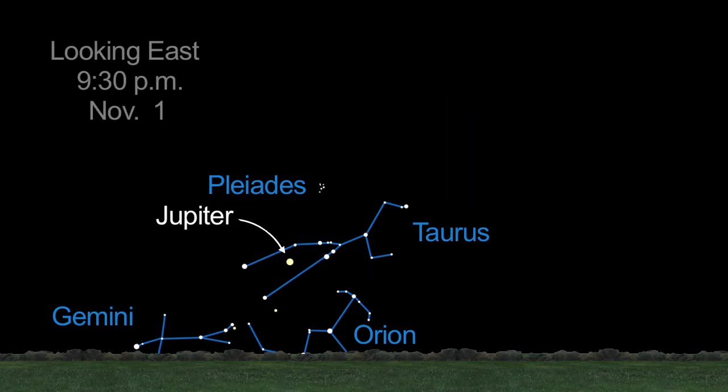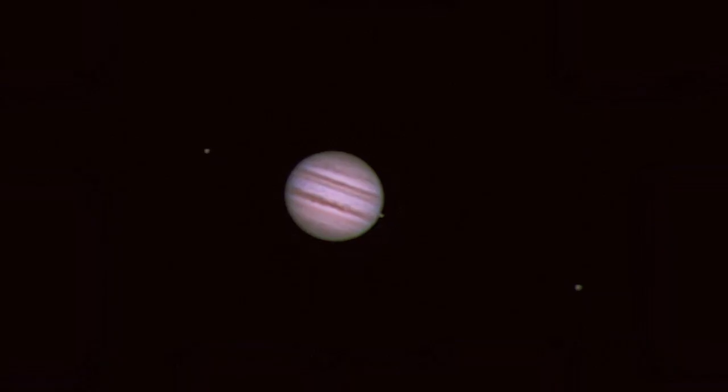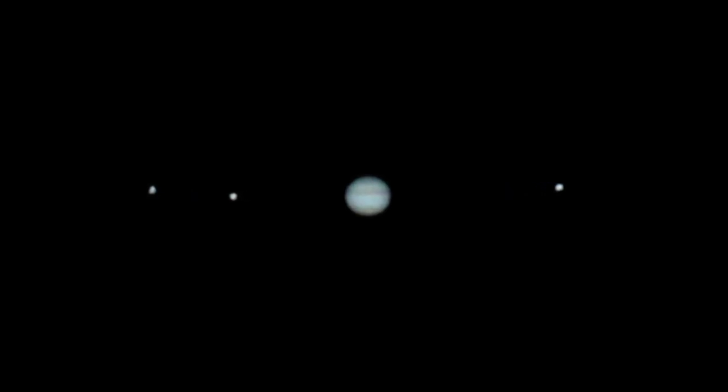It rises earlier as the month progresses and will be visible at sunset by month's end. There's a lot of detail to be seen on Jupiter, even from a small telescope. Wait as late as you can when Jupiter is higher in the sky and you'll have a nicer view.